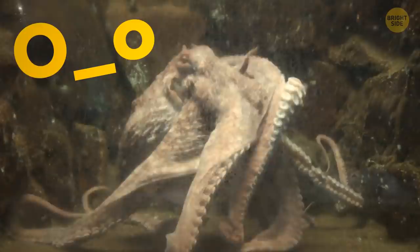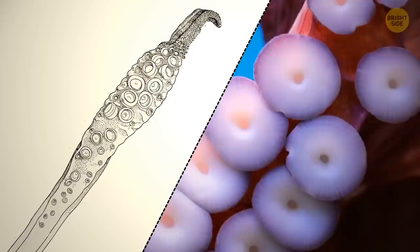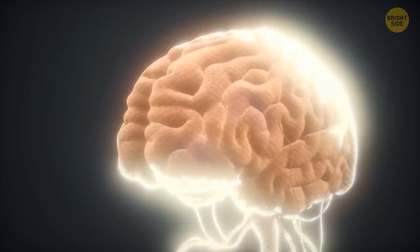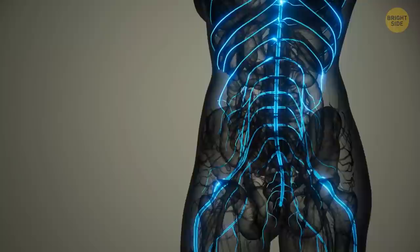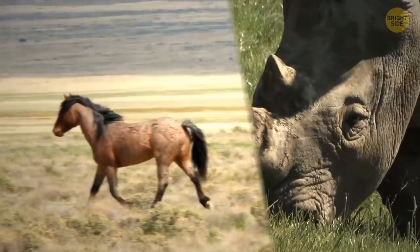An octopus does have arms, not tentacles — and they only have six arms; the other two are legs. Arms have suction cups all the way down their length, while tentacles only have suction cups at the end, and that's what squids have two of. If you could open your head and poke your brain, you wouldn't feel anything. It might be the powerhouse of the nervous system, but it doesn't contain any sensory receptors for contact stimuli — it doesn't feel pokes and prods.